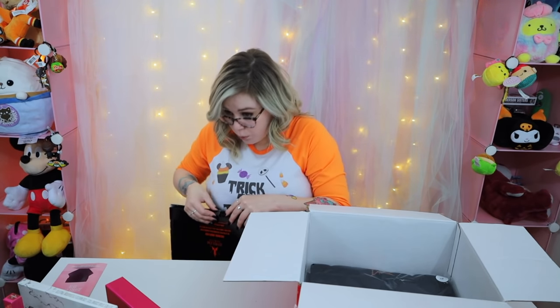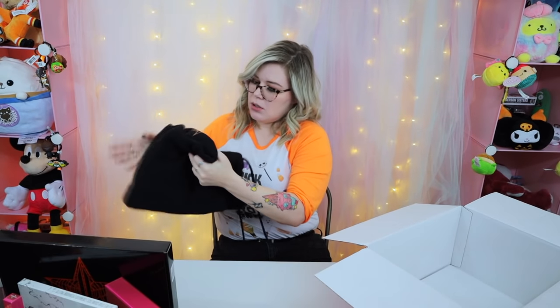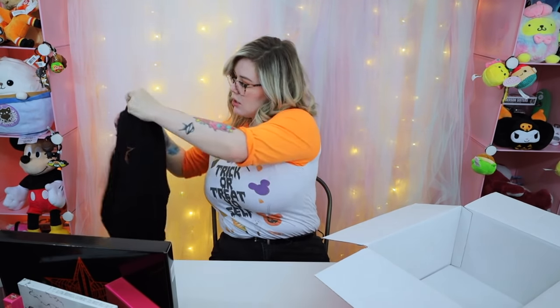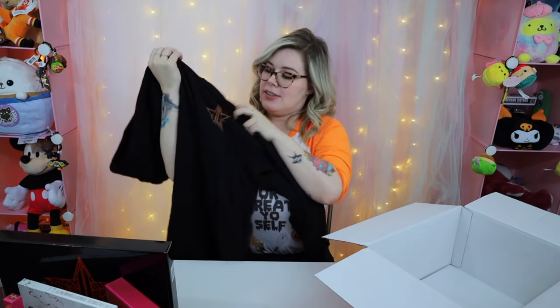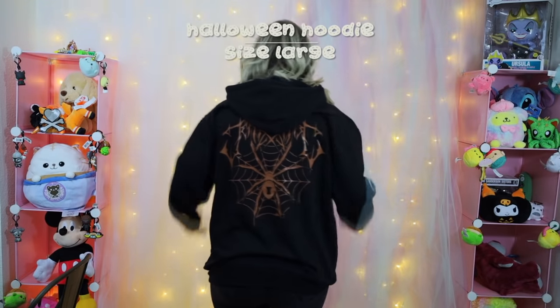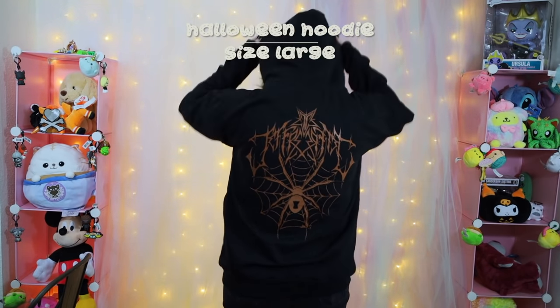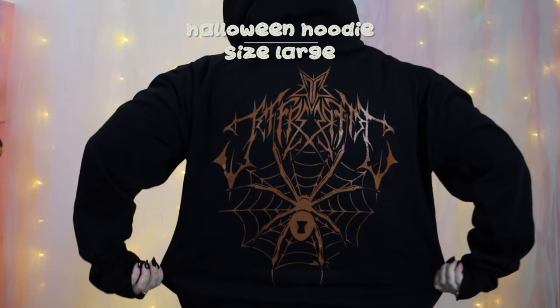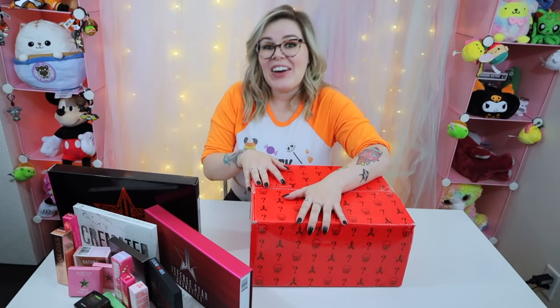I have one more thing in here and it is a clothing piece — I think it's a hoodie, which I love. This is the back of the hoodie and it's got his spooky logo on it, and I think it says 'Jeffree Star' on the front. It's like a chocolatey brown color and the hoodie itself is super soft.